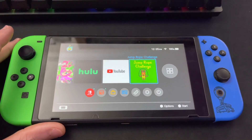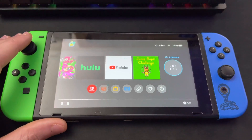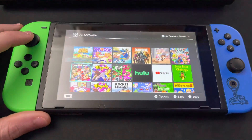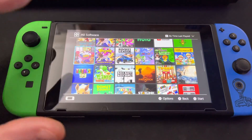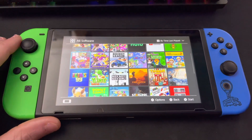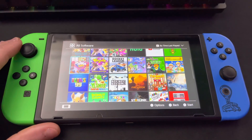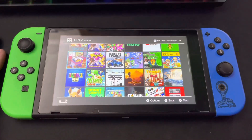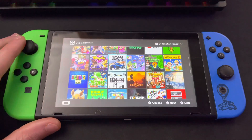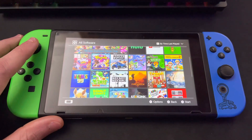Jump Rope Challenge — this game is so fun. You basically just move your Joy-Cons around, jump rope, and try to get the most jumps. Next up, Tools Up. This was also sent to me — it's kind of like a moving puzzle-type game. It's not bad, but you definitely need people to play with. If you have no one to play with I don't recommend it, but with people it's pretty fun.